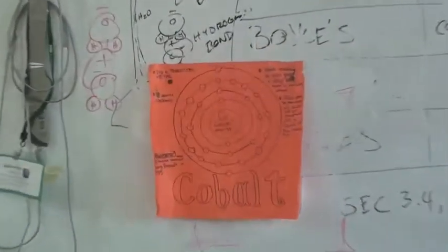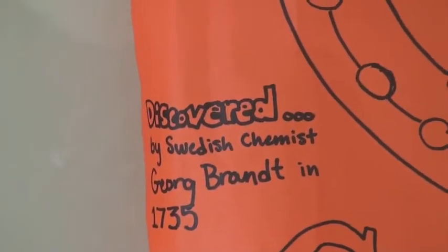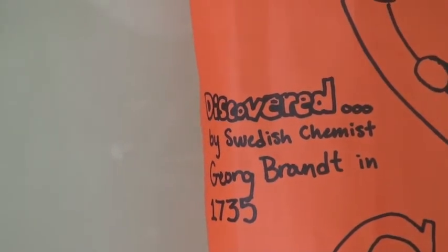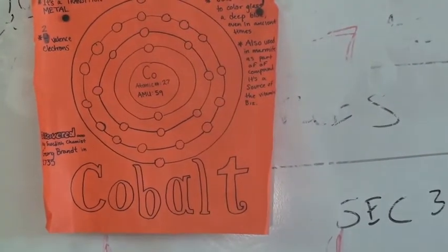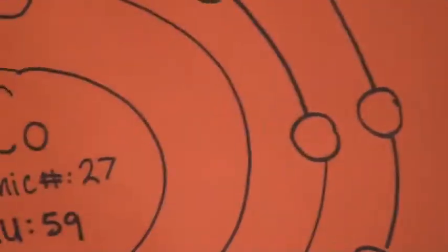Hi, my name is Sarah Graham. I am a freshman in Mr. Rasmussen's integrated science class. My element is cobalt. It was discovered by George Brandt in 1735. It is most known for being used to make glass blue. It's also used in Marmite, which is a source of B12, and it's mostly used in Europe. It has two valence electrons.